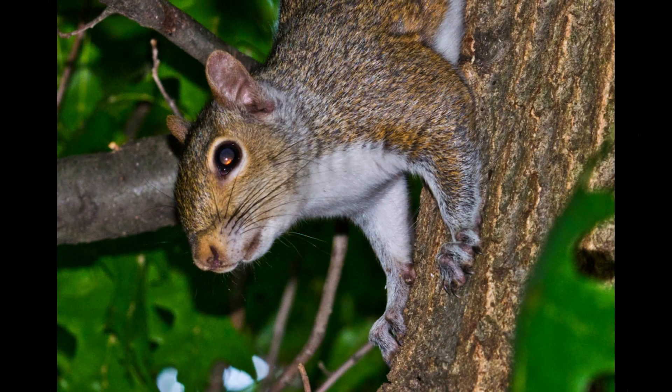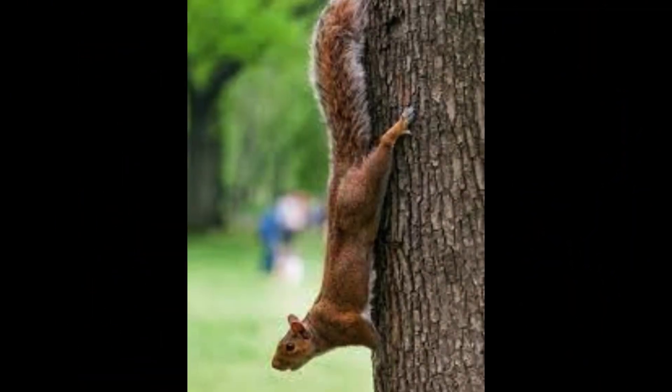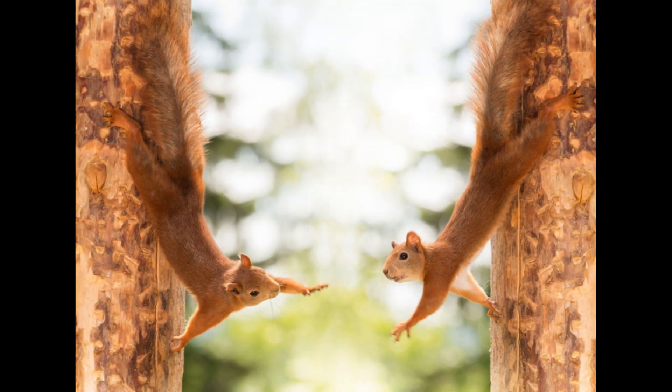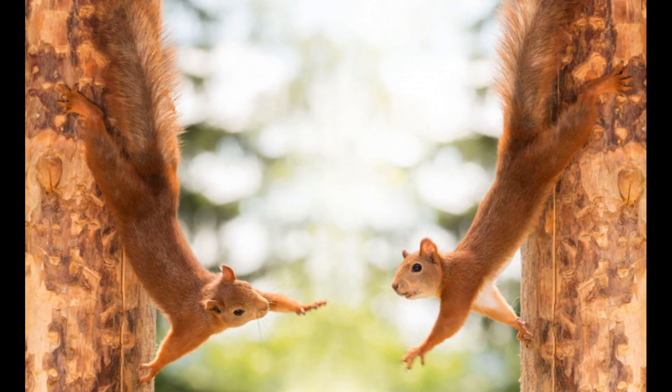Tree squirrels, unlike most mammals, can descend a tree head first. They do so by rotating their ankles 180 degrees, enabling the hind feet to point backward and thus grip the tree bark from the opposite direction.